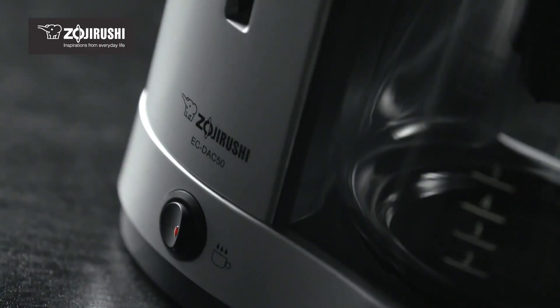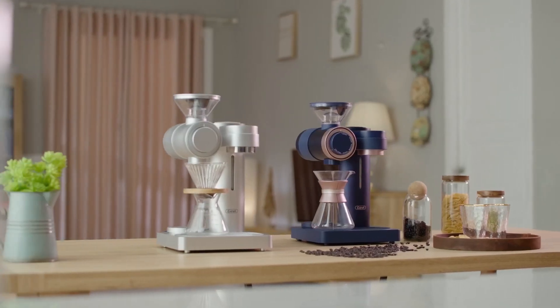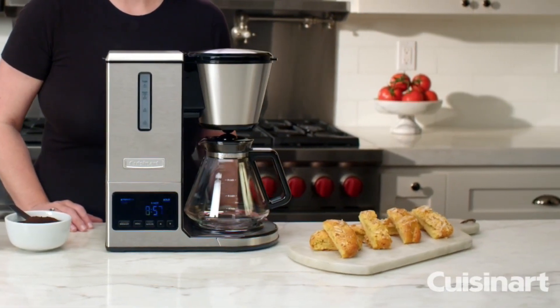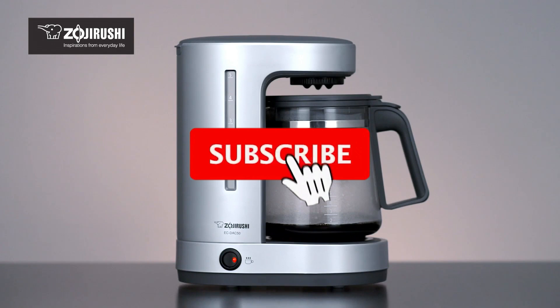That's all about the 5 best automatic pour over coffee makers this year. If you think we've left out a valuable automatic pour over coffee maker, please leave a comment below. Also, don't forget to subscribe.